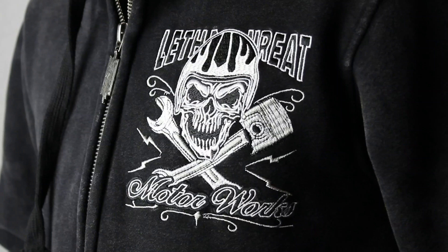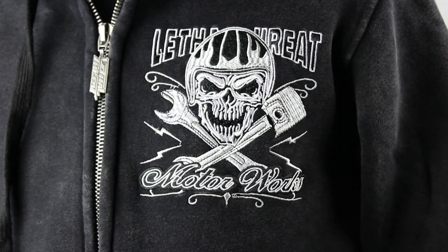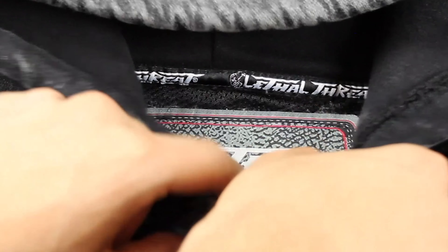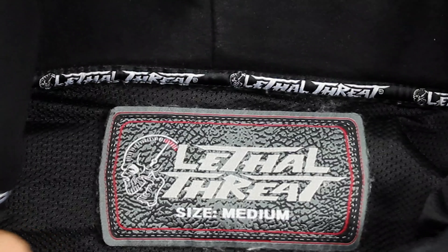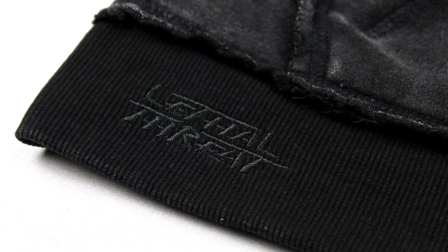Highly detailed Helmet Skull chest embroidery. Lethal Threat trims and labeling throughout the entire garment, with black on black embroidery to give that extra touch of detail.